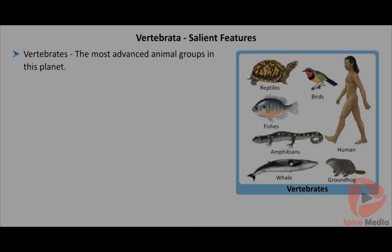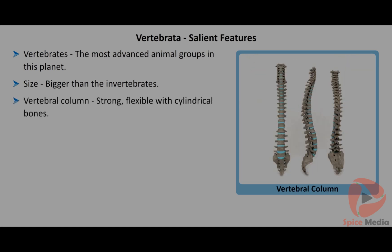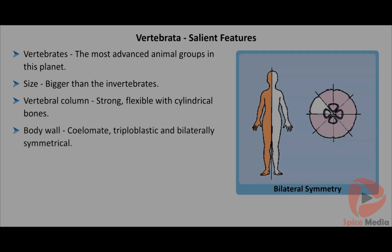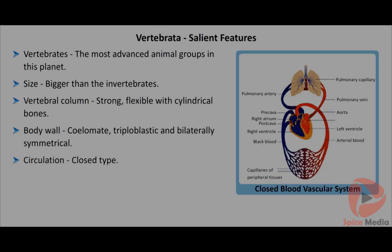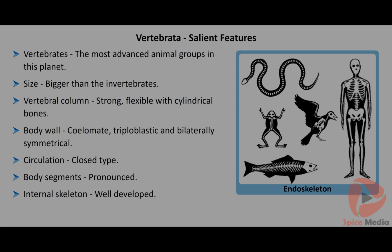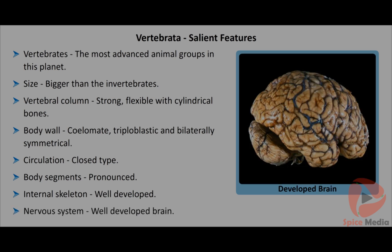Vertebrates are the advanced group of organisms on planet Earth. The size of vertebrates is larger than invertebrates. All animals possess a strong and flexible vertebral column with a chain of cylindrical bones. They are coelomate, triploblastic and bilaterally symmetrical. Circulation is of close type. The body is well segmented. The internal skeleton is well developed. The nervous system has a well-developed brain.